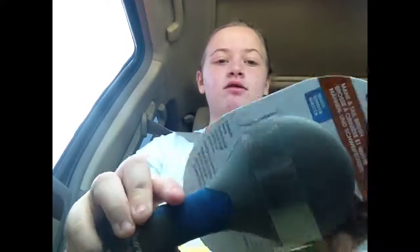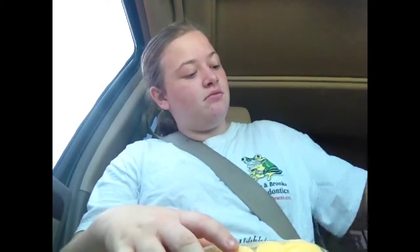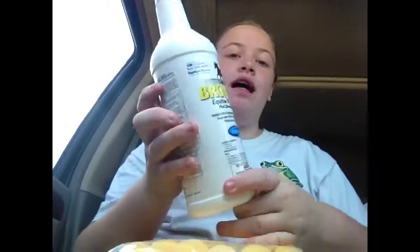I got sponges for tack cleaning. I got an oyster — why do they call it oysters? Mane and tail brush, just a mane and tail brush. I got a big bottle of fly spray.